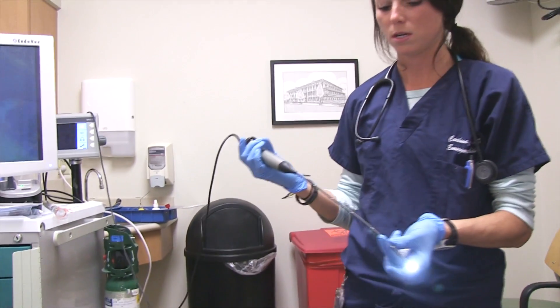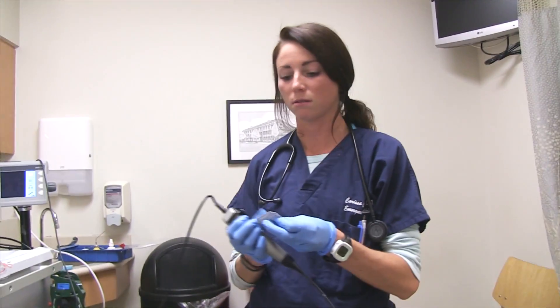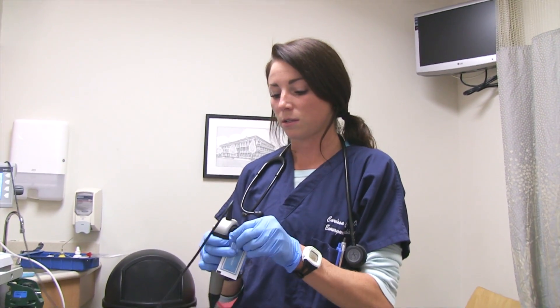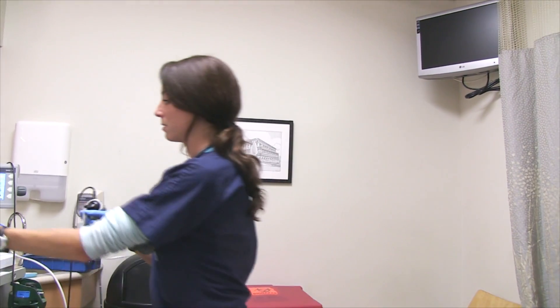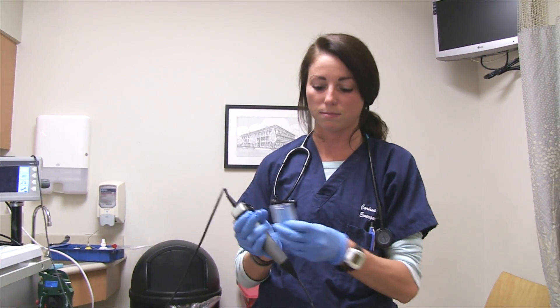This is a nasopharyngeal scope. We are not anticipating needing to intubate her, or else we would be using the longer scope, which would be loaded with a tube on it. I'm going to put a little bit of surgical lube on the tube, but not on the distal tip because then you won't be able to see.